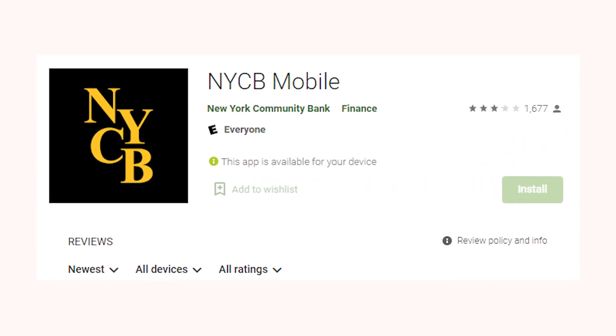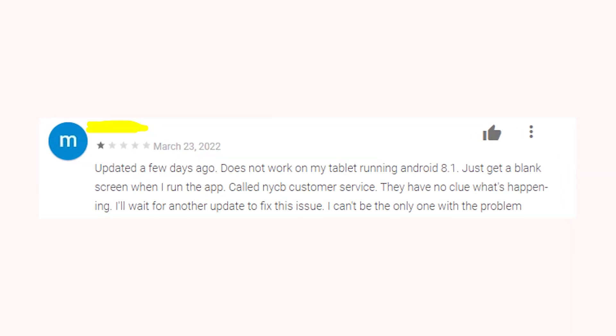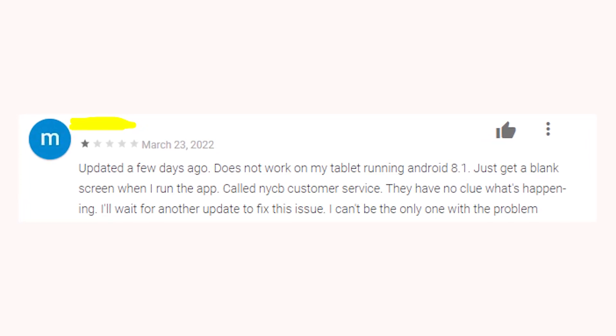The same glitch happened to the app called NYCB Mobile. And the weirdest part is that customer service of these banks just have no clue how to fix this issue to allow people to use online banking apps as usual.